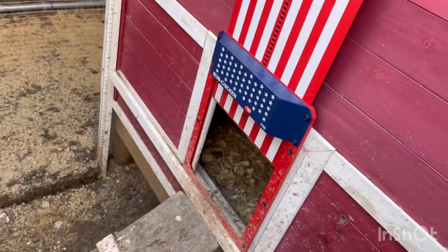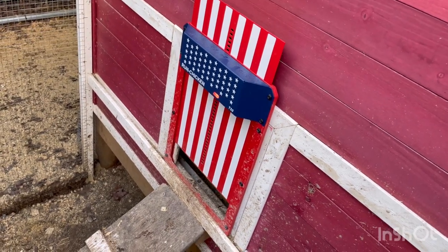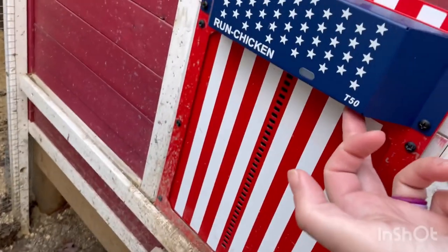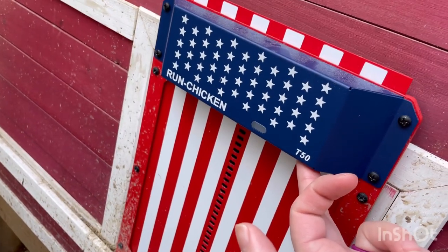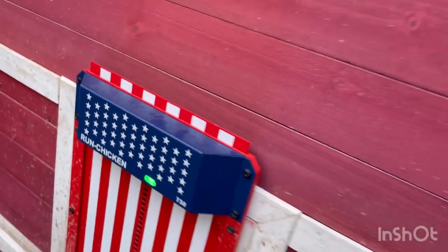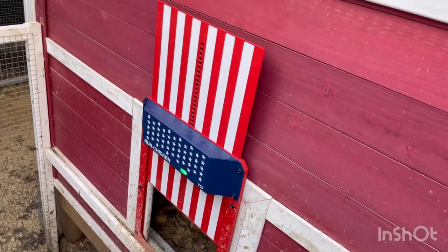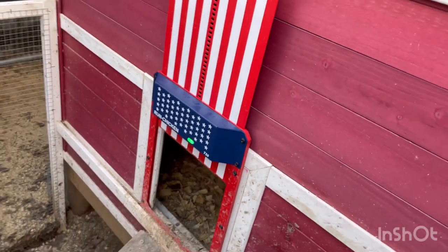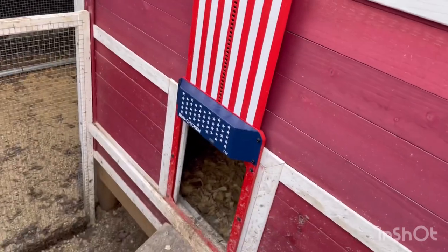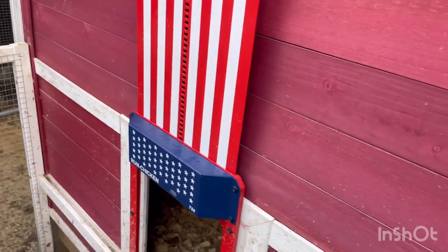I'm going to set this thing up to open at 8 o'clock every morning. It's about 8 o'clock right now, just to help prevent Fonzie from being loud too early. So I just close it, then I press and hold it until the light turns green and press it again to confirm what I want it to do. And now it is set. It should open at this time every day from here on out. So let's see how that works.